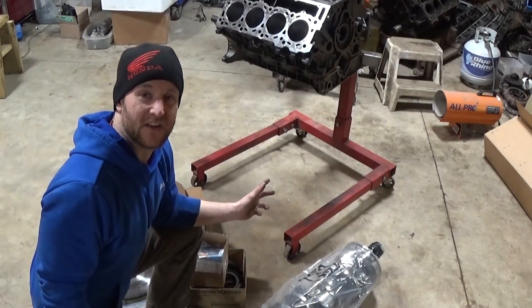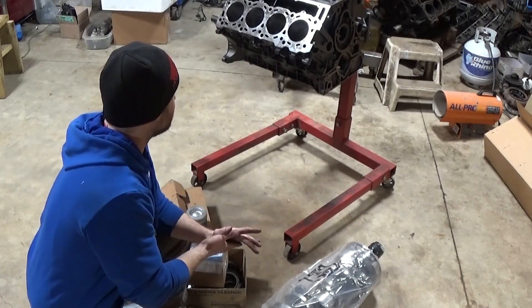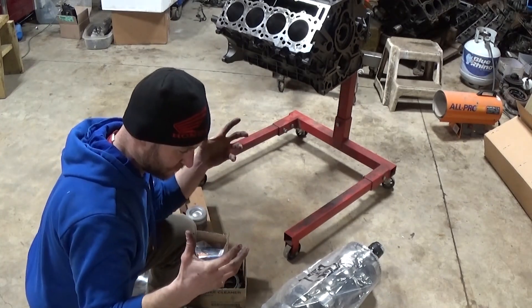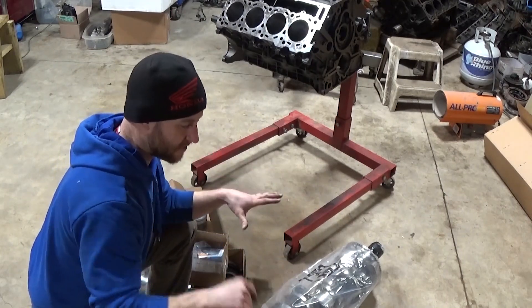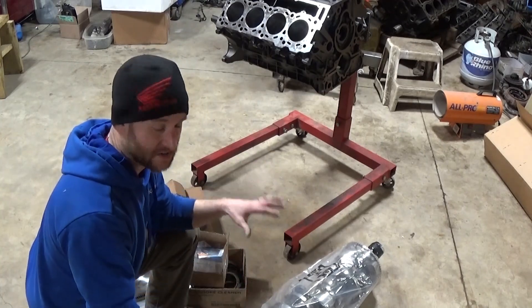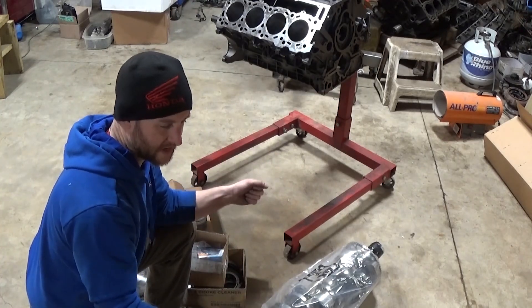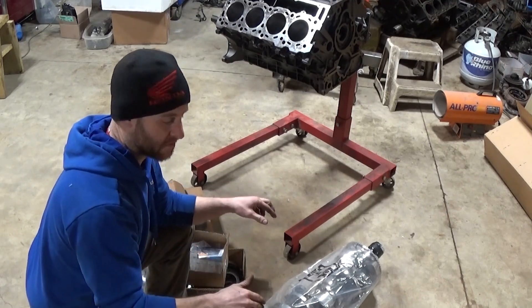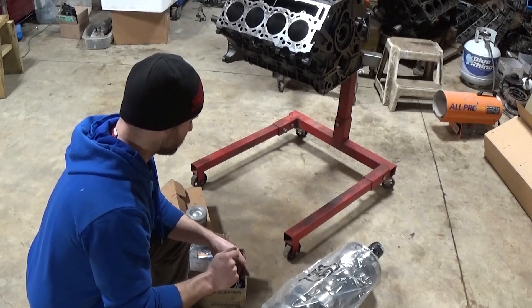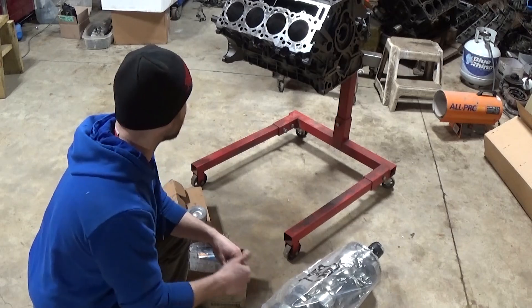I'm not going to go into much detail on the block, just because it's a stock block — it's been power honed. They bolt a plate to the deck of the block, torque it down, and then hone it as if the cylinder head is on it. That way, if the block distorts at all when that head is bolted on, they hone it correctly for those pistons — so you don't get any premature wear, and the sealing is all great.